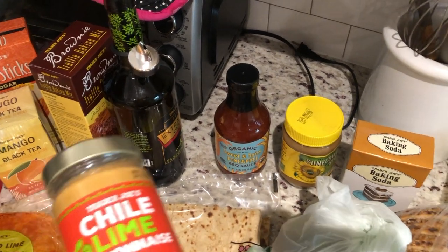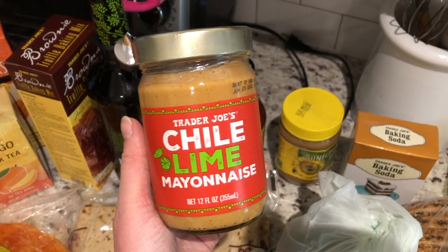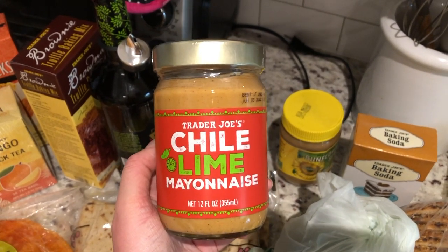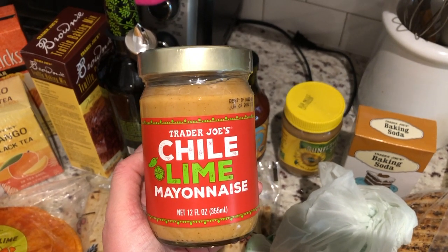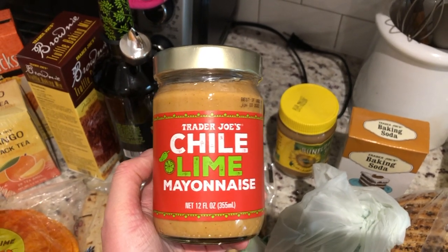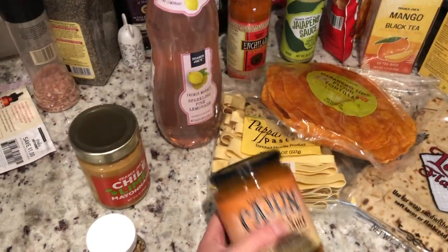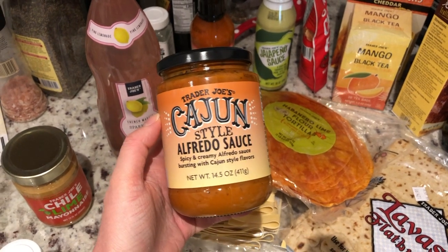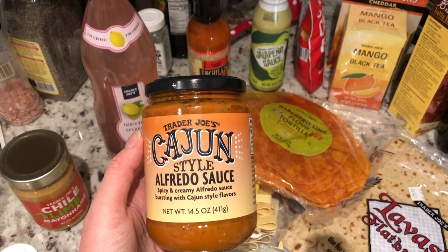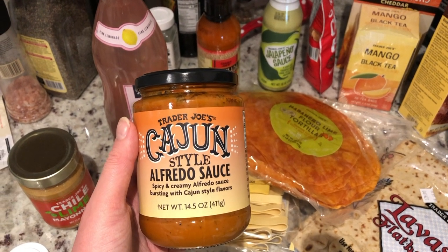Trader Joe's — I feel like I went condiment crazy, but they always have the best. This chili lime mayonnaise — not even a huge mayo fan, honestly I hate mayo, but HelloFresh kind of changed me because they always have the most gourmet mayos, and I do love chipotle mayo out at restaurants on burgers. So I wanted to give this a try, and I got those chili lime chicken burgers so I thought that might be good on top of that. And this Cajun style Alfredo sauce — I believe this was a new item. I thought this sounded really good for an easy weeknight dinner: just make some fettuccine noodles and grill some chicken. I'm excited to try this and maybe I'll do a follow-up video.